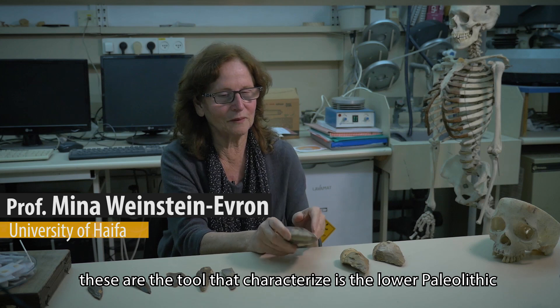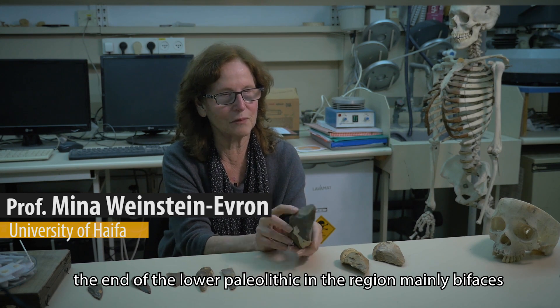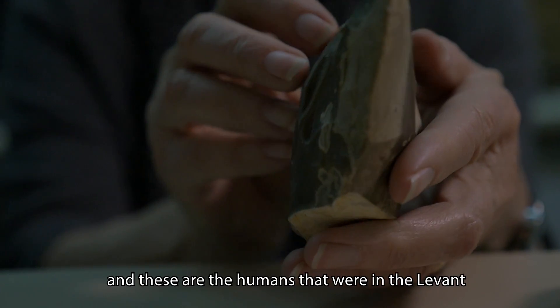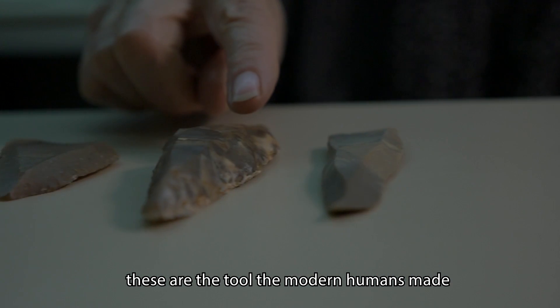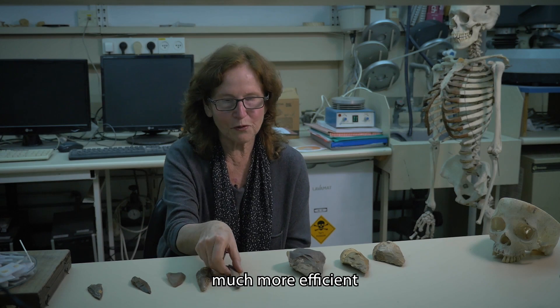These are the tools that characterize the lower Paleolithic, the end of the lower Paleolithic in the region — mainly bifaces, we call them handaxes, and very thick scrapers. These are the humans that were in the Levant before modern humans arrived at Misliya. And these are the tools that modern humans made — much more sophisticated, much more efficient.